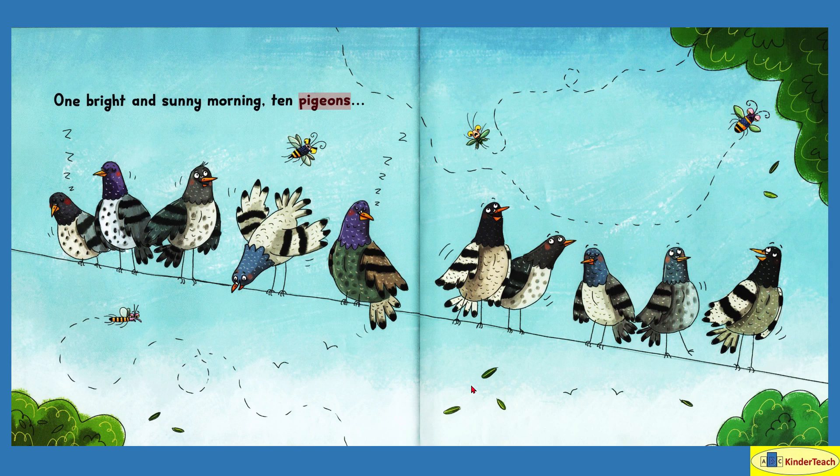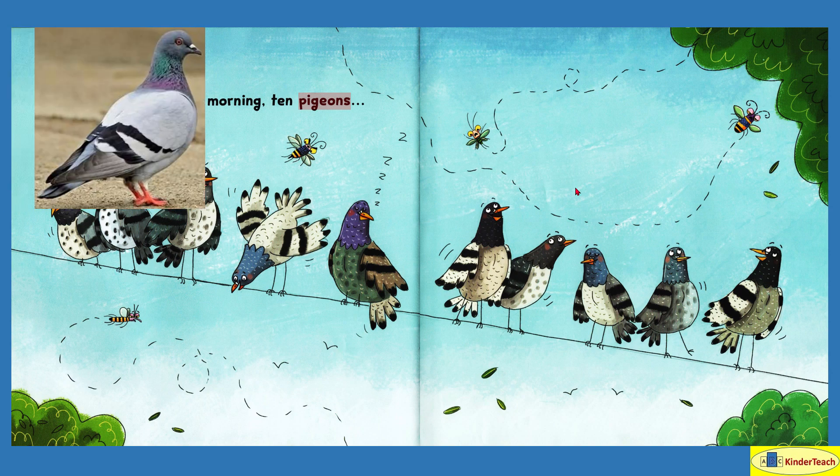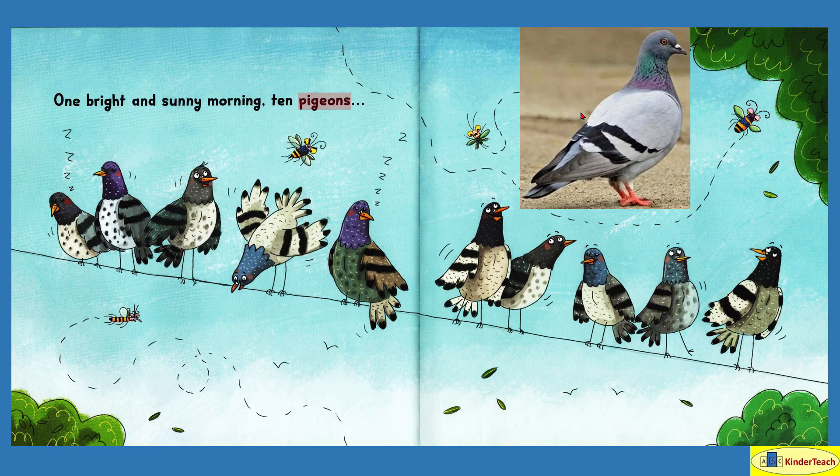One bright and sunny morning — ten pigeons. Let's see: one, two, three, four, five, six, seven, eight, nine, ten of them. But some of them are very interested in these bugs. I wonder if they're hungry. And that's what a pigeon looks like.